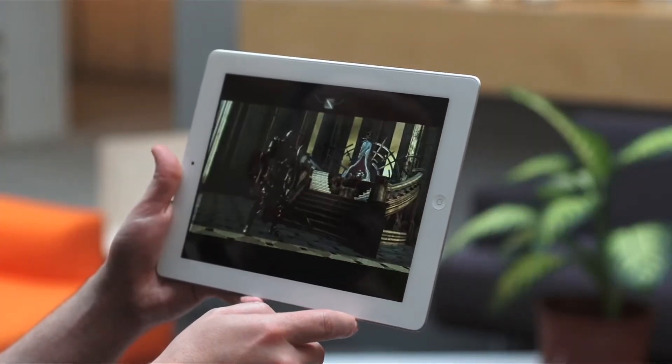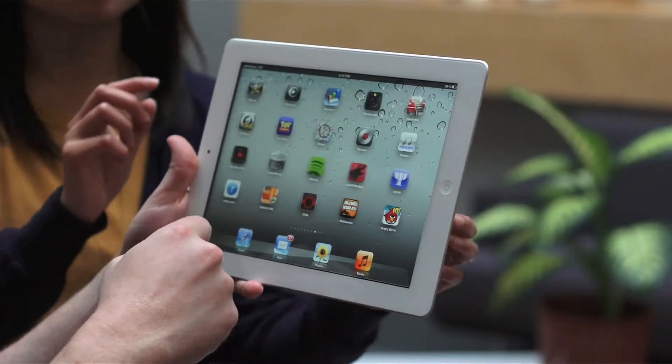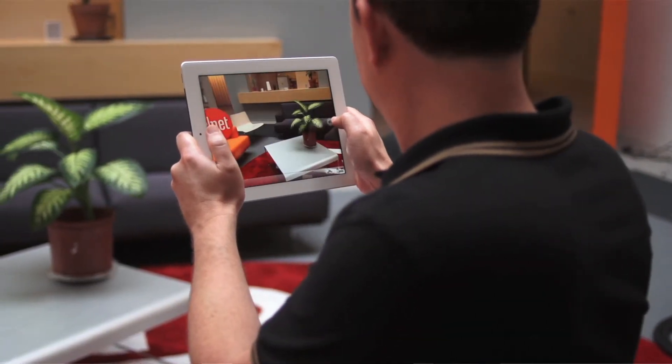Well, first off, Apple took the resolution of the previous iPad 2 and doubled it. So that means games like Angry Birds, streaming Netflix, and even text is going to look way better. They also upped the megapixels from 0.7 to 5 megapixels, so it takes pretty exceptional photos for a tablet.